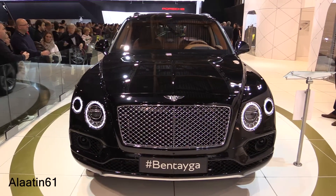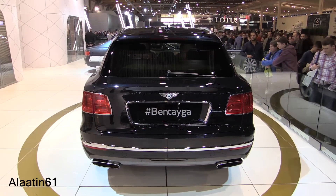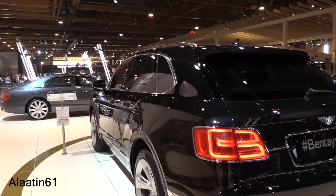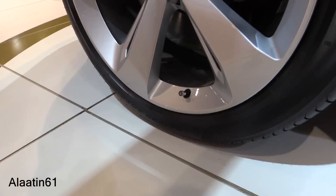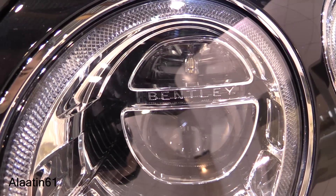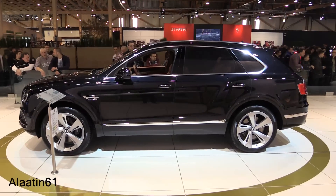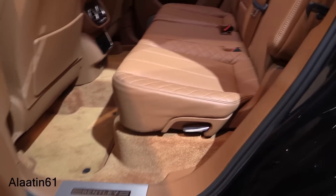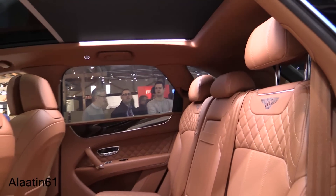The Bentayga takes the class to a new level — imposing and capable. It has been conceived and crafted to open up a realm of luxury and performance. From the moment you set eyes on it, you can see it is every inch a Bentley. Bentley represents the pursuit of a life outside the ordinary. The all-new W12 engine has been redefined, with an SUV interior offering a choice of 15 trims. I love this interior with the Bentley logos integrated in the seats.